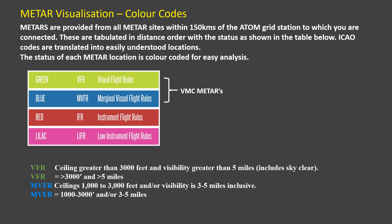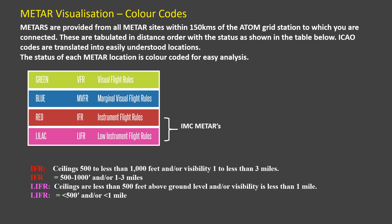Firstly there are two VMC categories: green for VFR conditions and blue for marginal VFR conditions. Secondly there are two for IMC conditions: one for IFR rules and one for low IFR rules.